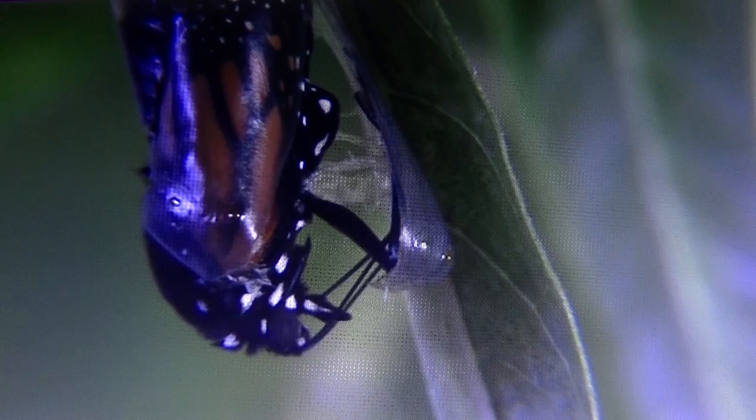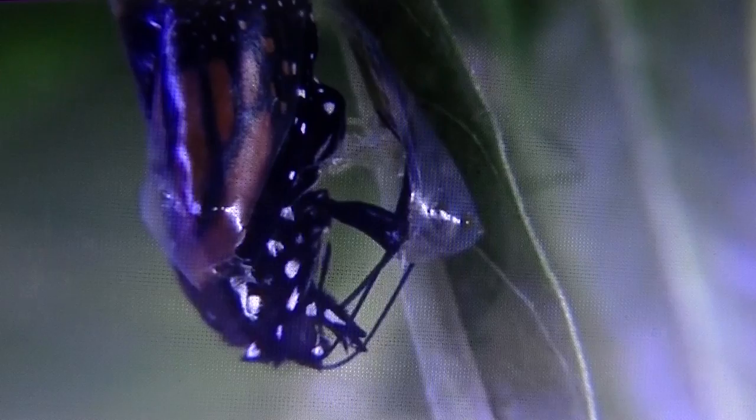I've often wondered, if the caterpillar had a mind, would it be shocked at this transformation? Or would it live in expectation of it?